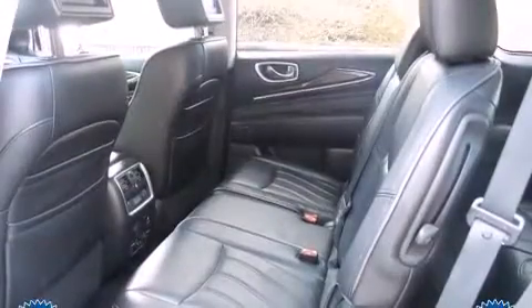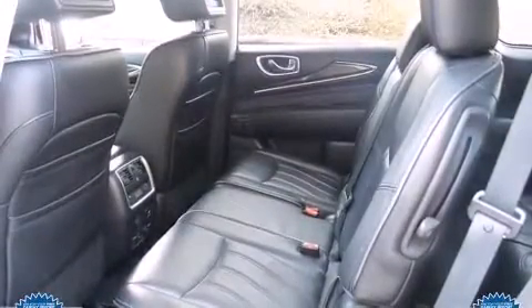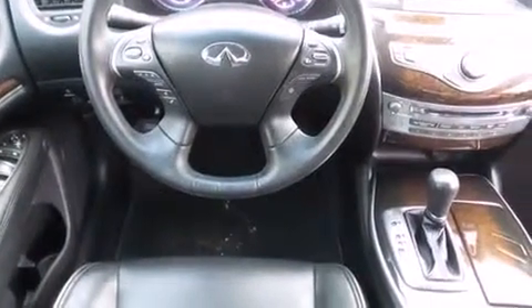Everything is where it ought to be, from the dashboard controls to the door locks and window controls. Third-row seats expand the maximum passenger capacity to seven.